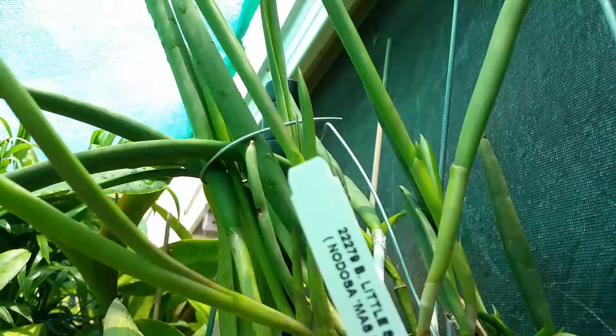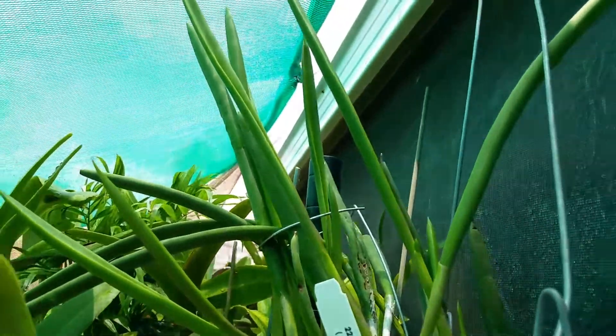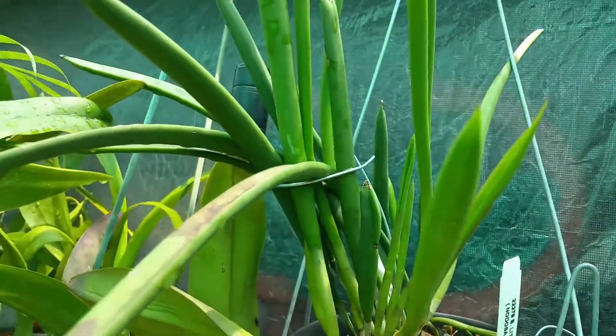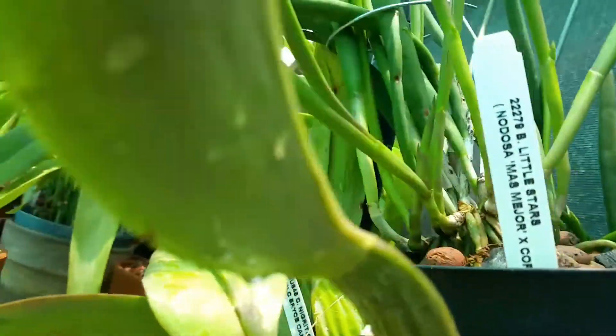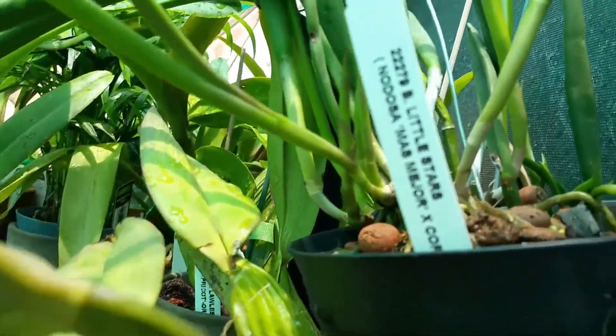This looks like my nodosa cross, and I don't quite see any spikes on her. They've all been a little slow since the move to the new garden.